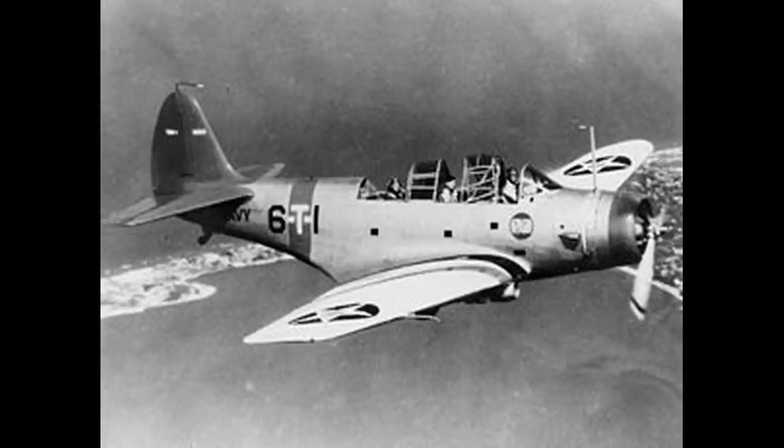Number 2: The Douglas TBD Devastator. As with the Fairey Battle, the TBD Devastator was a good aircraft when it first flew in 1935, with many positives such as the mono-wing design which was becoming popular by the middle of the 1930s and having a metal construction. It was a useful addition to the US forces.